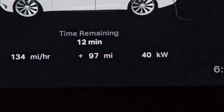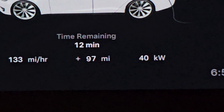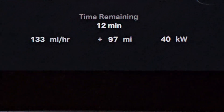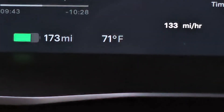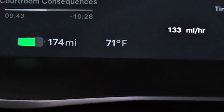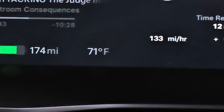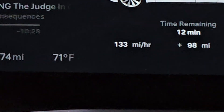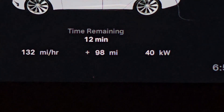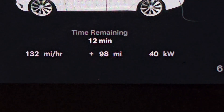We have currently added 97 miles of range. We've derated down to 40 kilowatts, with 12 minutes remaining. I've added 174 miles — started off at 70 miles, so I've added about 104 miles of range. The car says 98 miles of range added. We've got about another 12 minutes and we're out of here.